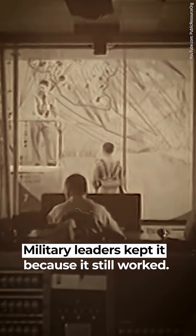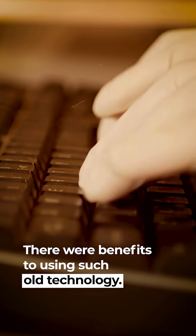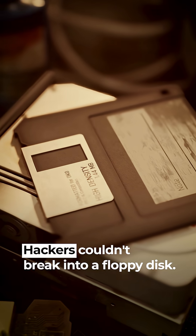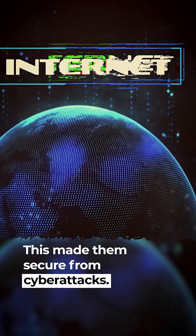Military leaders kept it because it still worked. There were benefits to using such old technology. The system was well understood and stable. Hackers couldn't break into a floppy disk, and the computers weren't connected to the internet, making them secure from cyber attacks.